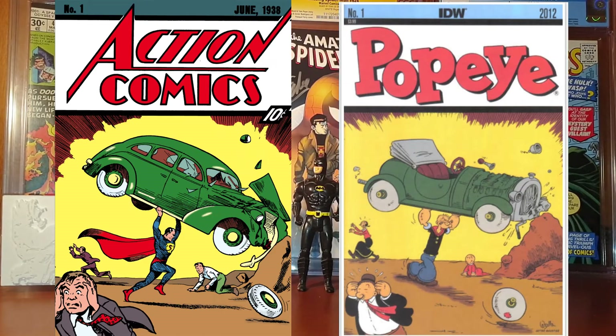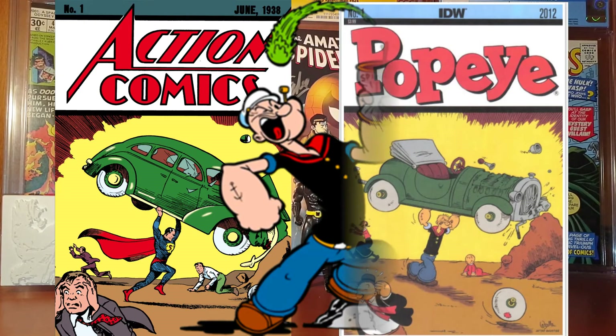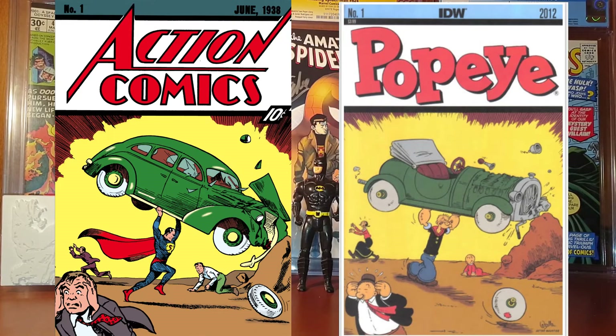The next one is Popeye number 1 from April 2012. It's a fairly recent comic book — IDW begins publishing Popeye with the first original story in over 30 years in this issue. It's a very cool cover art inspired by Action Comics number 1. I really love this cover and you can buy this comic book for around 20 dollars.